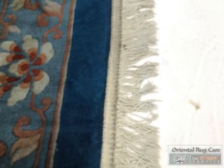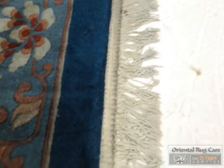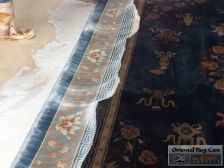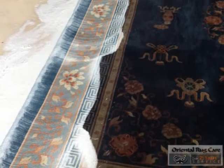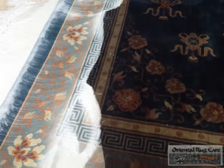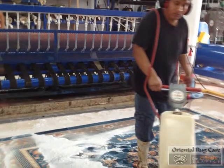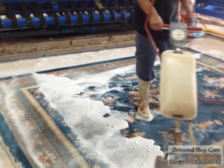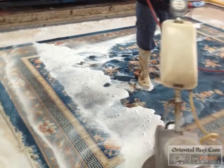We brought it to the back of our shop where we washed the back side and the front side of the rug, then brought it to a washing area where we started the process of washing the front side. At Oriental Rug Care we always flip over the rugs to do the back side as well. We love it when our rugs are soft and fluffy — that is our signature here.